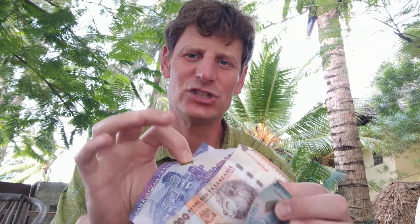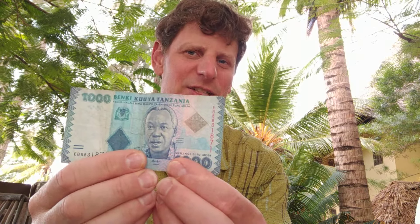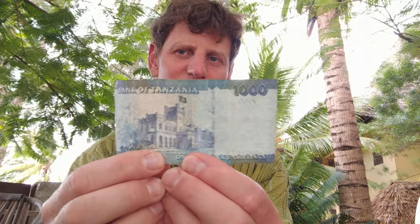One of the things that is interesting about travel to a foreign place is the currency. I've got a bunch of bills here in the local currency, the Tanzanian shilling. You can see that it's quite colorful — I really like that about the money. It's illustrated, like a lot of money around the world, with important figures. This is Mwalimu Julius Nyerere; 'Mwalimu' means teacher — his nickname was teacher. He was the first president of Tanzania, so he's on the thousand shilling note.